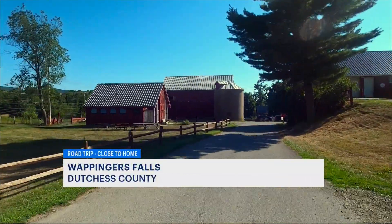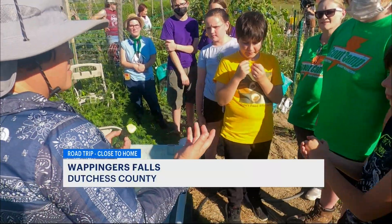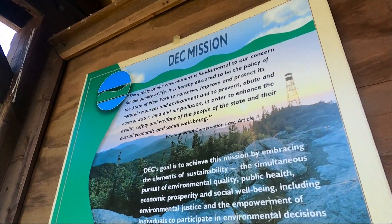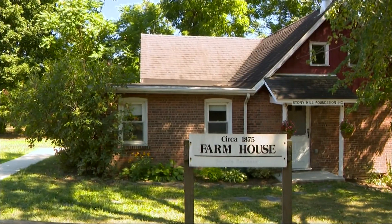Stony Kill Farm in Wappingers Falls is a unique spot to learn something new, all with a side of fun. This working farm is owned by the New York State Department of Environmental Conservation and it's run by the Stony Kill Foundation.